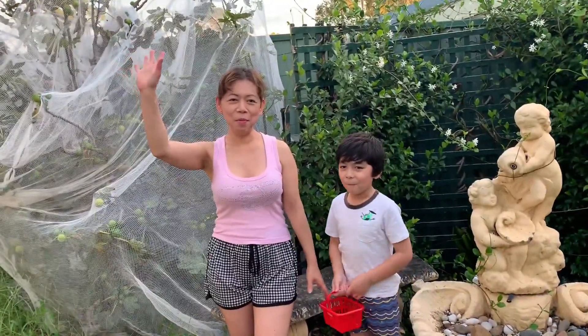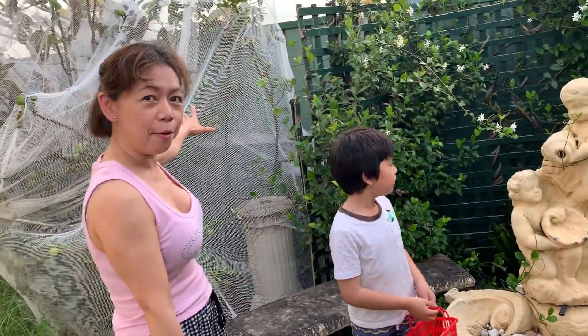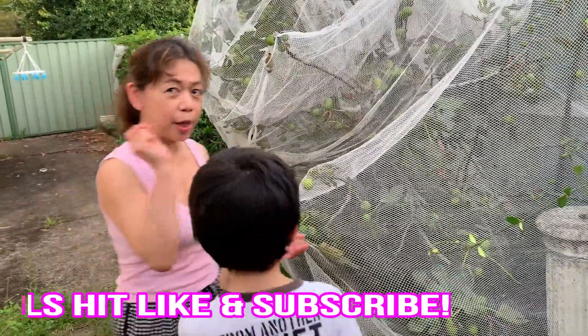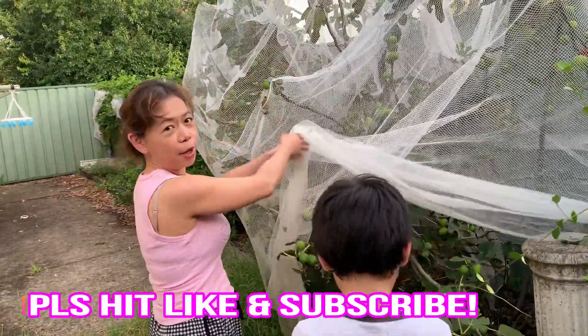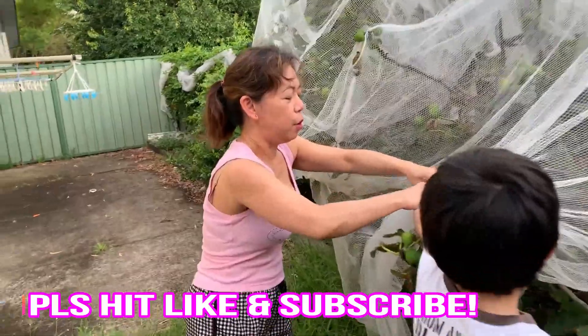Hi guys, welcome to our channel and welcome to our backyard again. It's the end of summer and we have all these fruits to pick. First up we have our fig tree, and some of them are ready now, so we'll pick some to show how it looks. You have to twist it and put it in your basket.